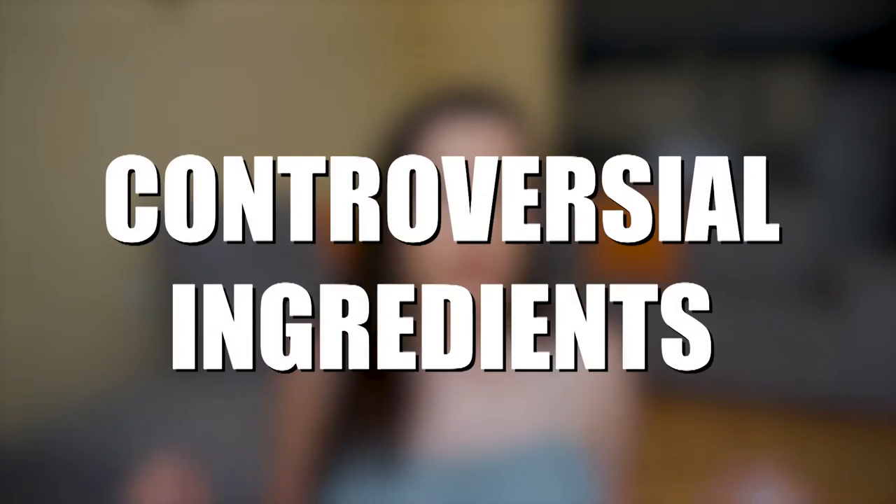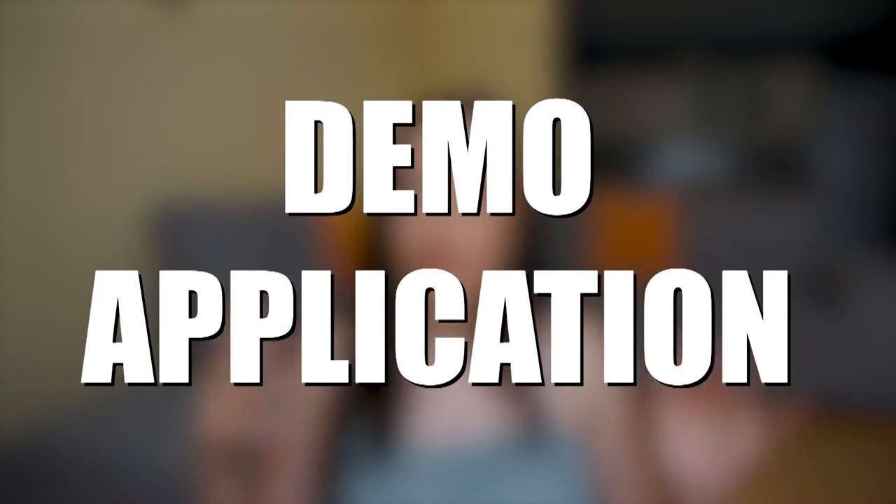The one controversial ingredient is fragrance, but since this is applied on top of makeup and makeup already contains fragrance, I'll assume that if you're wearing makeup you're probably fine with a little fragrance here too. One more thing — it does not contain alcohol, so if you're against alcohol in your sunscreen, this one is good.